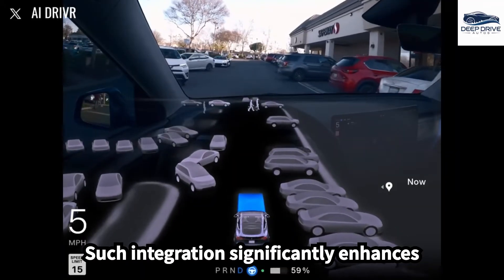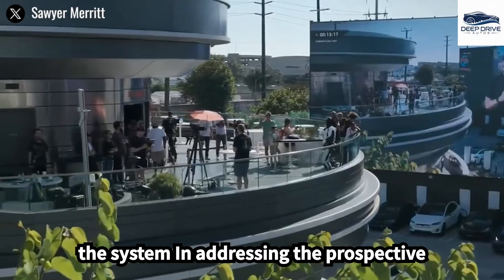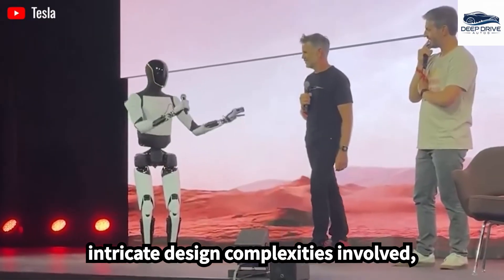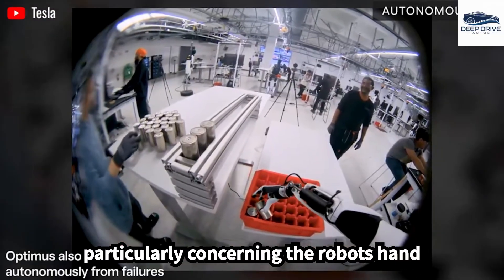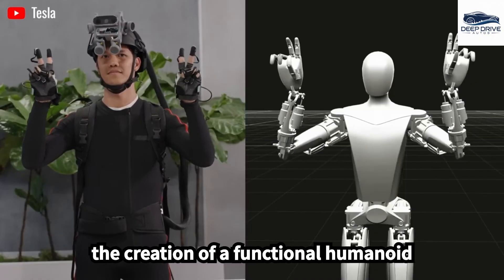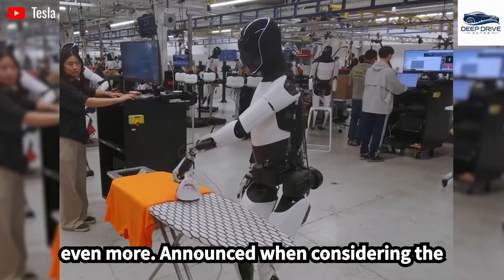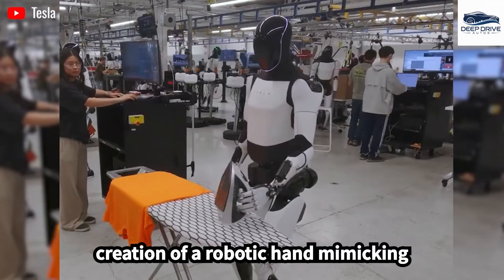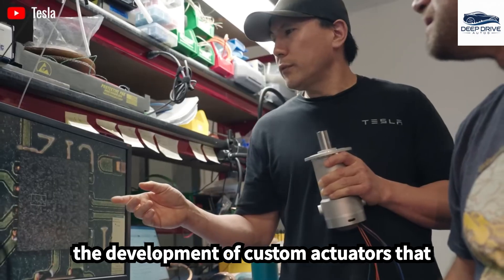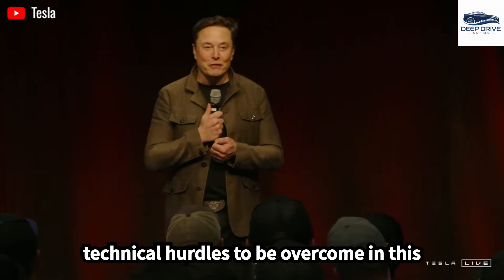Such integration significantly enhances both the efficiency and reliability of the system. Musk emphasizes the intricate design complexities involved, particularly concerning the robot's hand and forearm. The engineering challenges become even more pronounced when considering the creation of a robotic hand mimicking human functionality, which necessitates the development of custom actuators that closely resemble human anatomy.